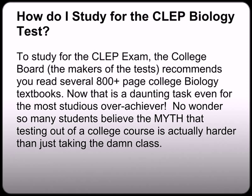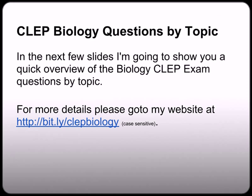How do I study for the CLEP biology exam? To study for the CLEP exam, the College Board — the makers of the test — recommend you read several 800-plus page college biology textbooks. Now that is a daunting task even for the most studious overachiever. Even if you're a biology major, that's not something you look forward to doing. So no wonder so many students believe the myth that testing out of college classes is actually harder than just taking the class.